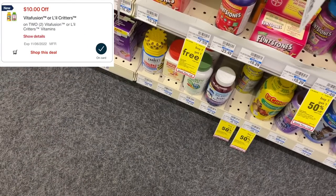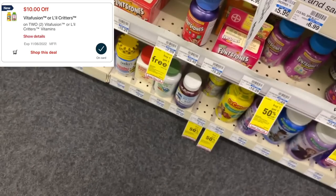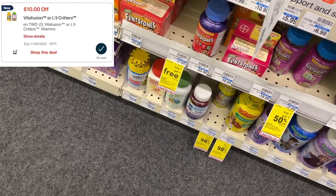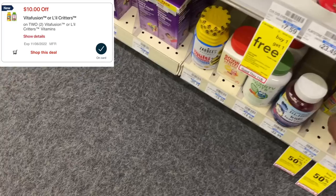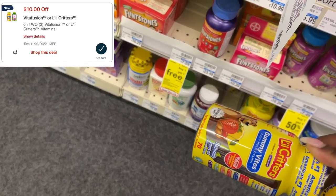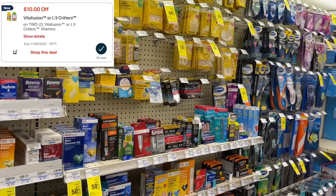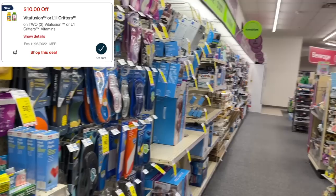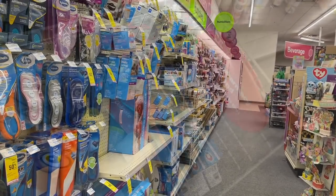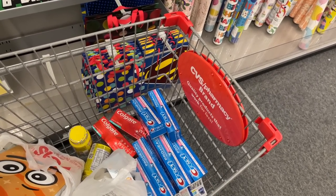For Little Critters vitamins, many people can grab these for $6.79, but mine are priced at $8.79, buy one get one 50% off — two totaling $13.18. I have a ten-dollar digital coupon attaching to both, leaving my final cost at $3.18 for two. If your vitamins are priced lower at $10.18 for two, you'll pay only 18 cents for two bottles.